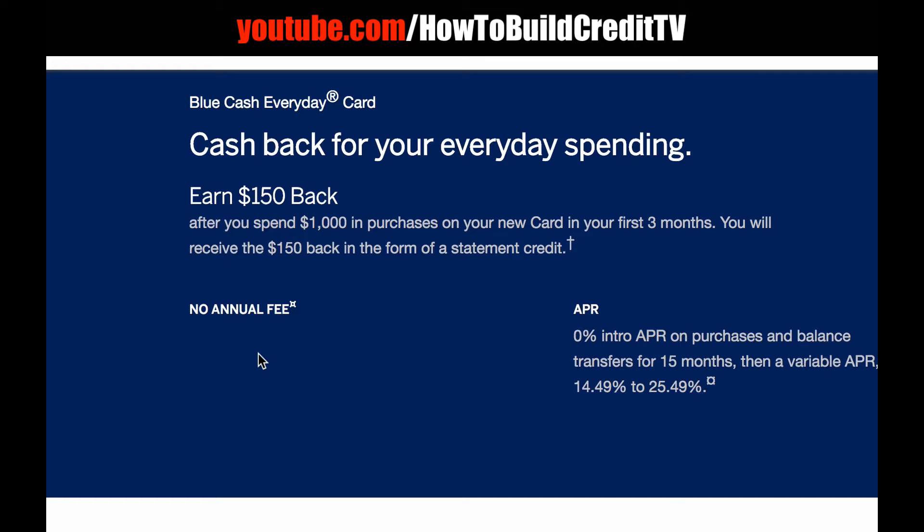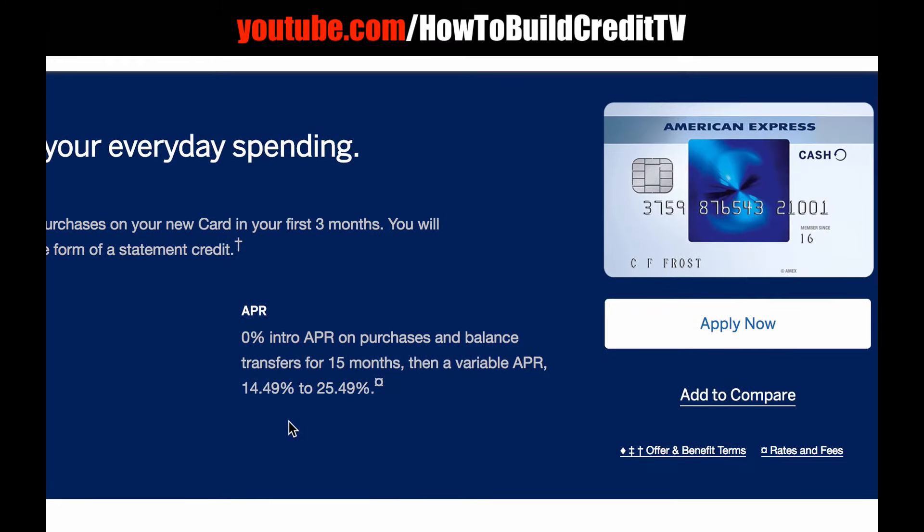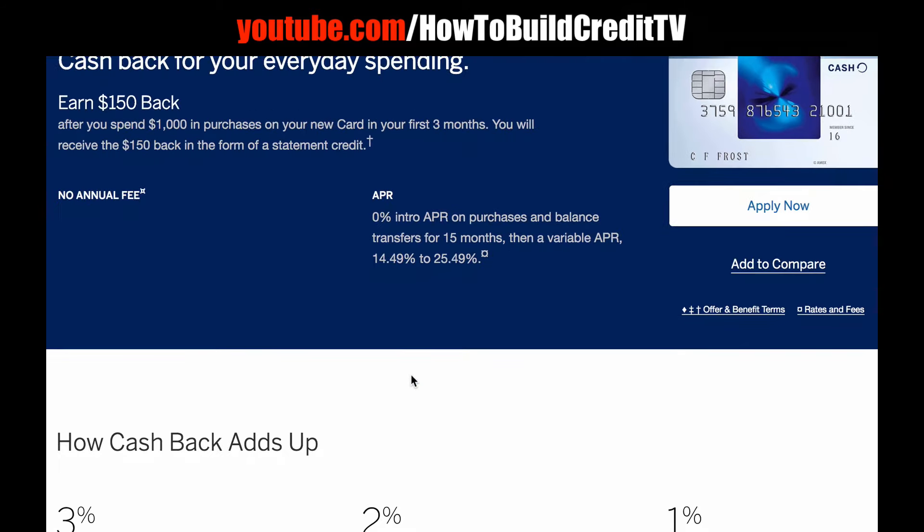I'm definitely going to be applying for this card really soon, and I will have my referral link in the description below this video, so be sure to check that out. The APR is 0% intro APR on purchases and balance transfers for 15 months — that's pretty sweet. Kind of standard but a pretty sweet spot with 15 months.